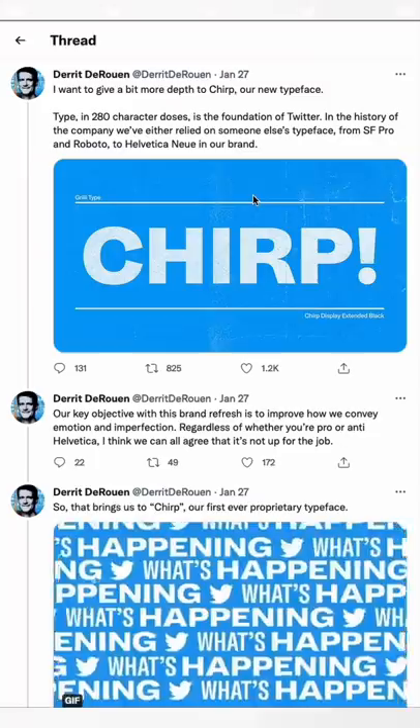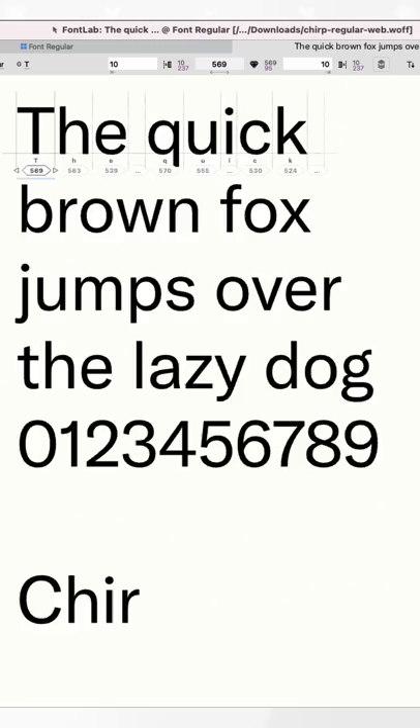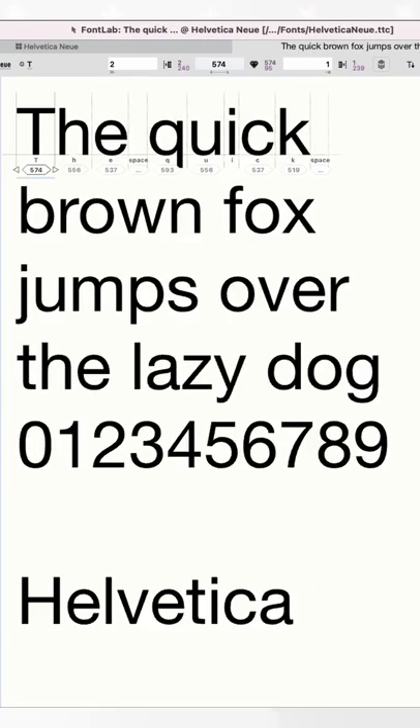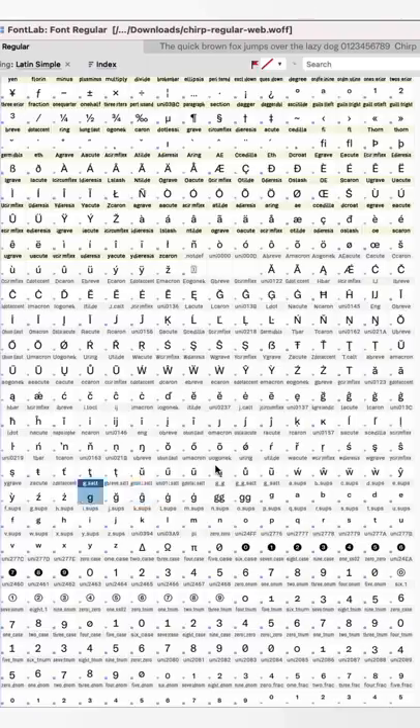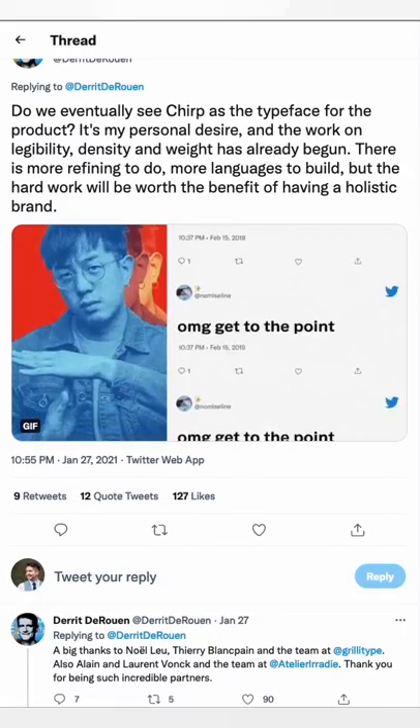Twitter's new font Chirp has ruffled a few feathers. In reality, it's not that much different from their previous default fonts like Helvetica Neue or SF Pro. A few glyphs have notable features, though all quite subtle. It's not drastic — it's more about subconscious brand consistency and prestige.